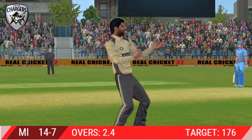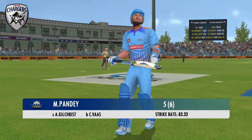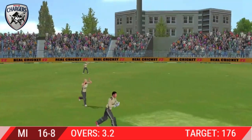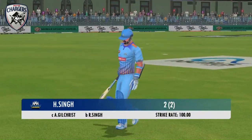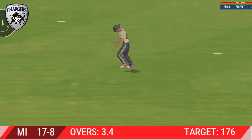And there comes the celebration — the crowd loves it. Batsman takes the long walk back to the pavilion. The fielding side is ecstatic after that breakthrough. Looks frustrated as he takes a long walk back to the pavilion. Got him — that's a stunner, out for a duck.